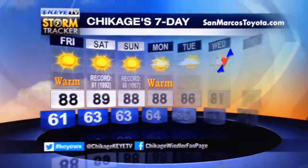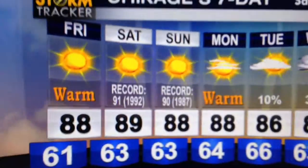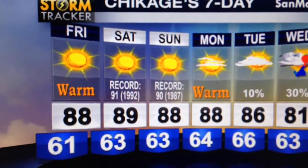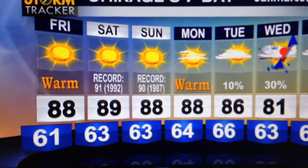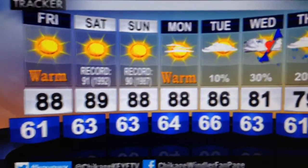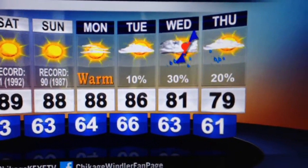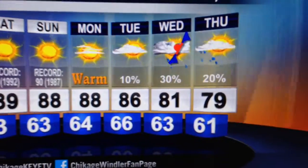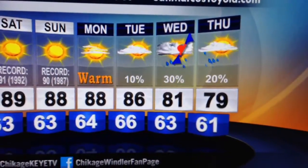Now let's talk about your forecast. It's going to be heating up — sunshine the next three and a half days. High temperature 88 Friday, 89 Saturday — that's two degrees shy of a record. Sunday we're at 88, that's two degrees shy of a record. Monday at 88, Tuesday at 86. Rain chances starting to enter the picture — a 10% chance late Tuesday, a 30% chance with the possibility of a front kind of stalling and washing out over us, and maybe even a lingering shower early Thursday.